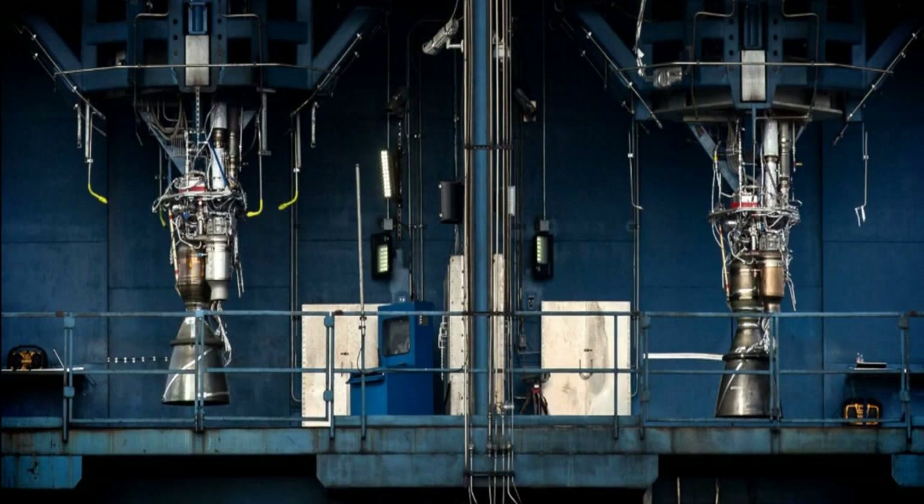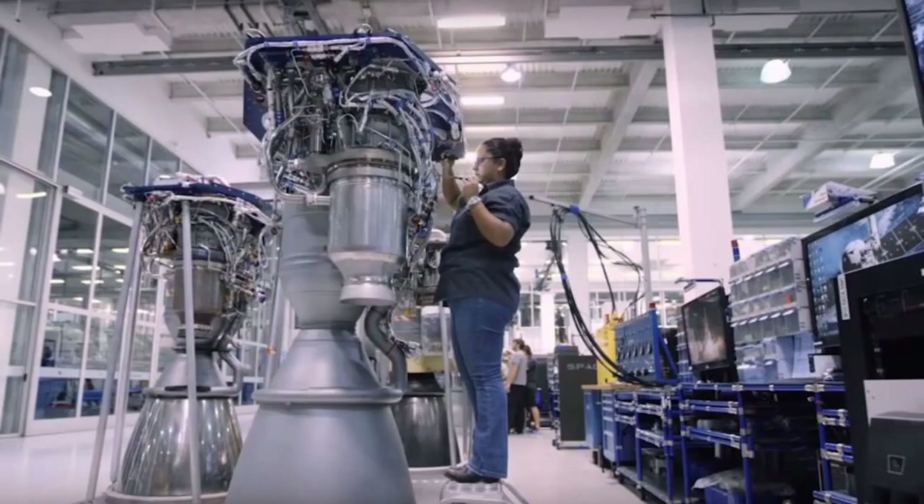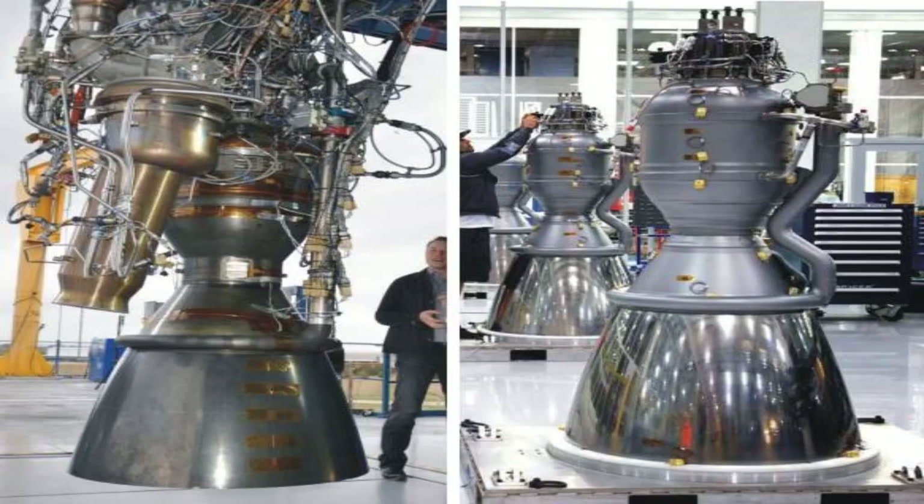Merlin 1D+ is used to power the first stage of the Falcon 9 and Falcon Heavy rockets, which are SpaceX's current workhorse launch vehicles. The Merlin Vacuum engine produces about 934 kN of thrust in vacuum and has a specific impulse of 348 seconds, powering the second stage of the Falcon 9 and Falcon Heavy rockets.